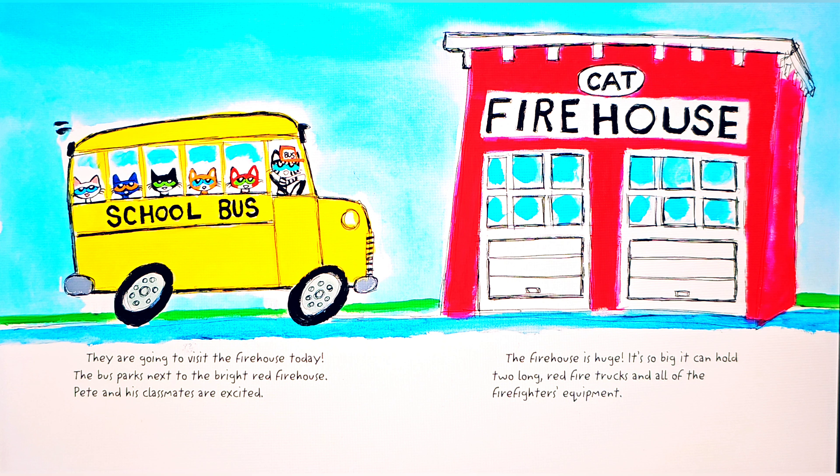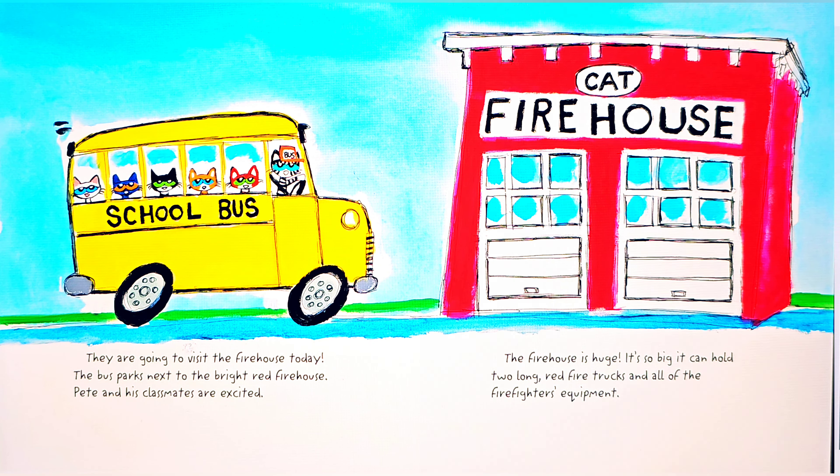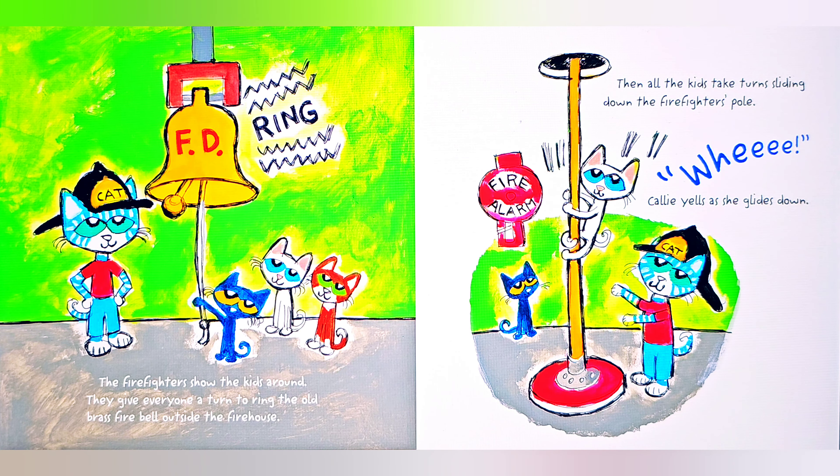Everyone climbs on board. I wonder where we're going, says Pete. They are going to visit the firehouse today. The bus parks next to the bright red firehouse. Pete and his classmates are excited. The firehouse is huge — so big it can hold two long red fire trucks and all of the firefighters' equipment.